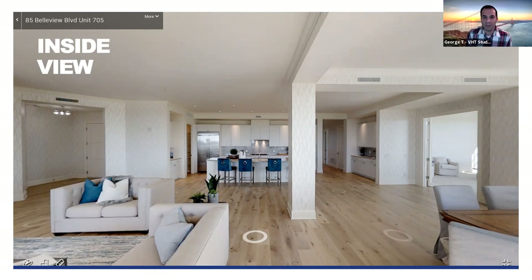Once you enter the home, you see what I call halos on the floor — each halo represents a 3D scan of that room. When the photographer uploads all 3D scans, they form the dollhouse you saw before. The interior view then allows you to click anywhere in the house and view it at your own leisure and pace.